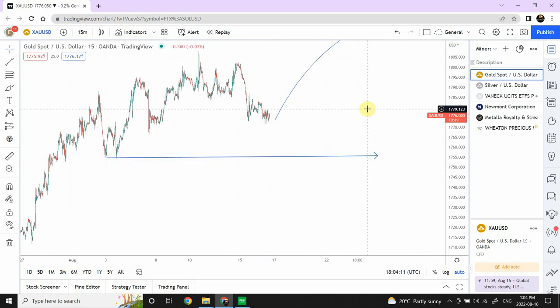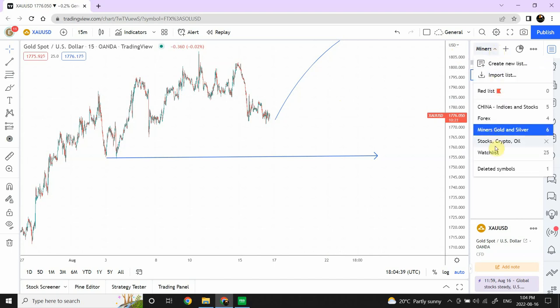Similar goes for silver — as long as we do not break this important support area, we are still bullish. I think the rest of the week shall be bullish for gold and silver. This is similar to what we are seeing in forex pairs against the US Dollar — that includes Euro, Canadian Dollar, British Pound, and New Zealand Dollar as well. They are all bullish against the US Dollar, and I think gold and silver are going to be bullish as well.